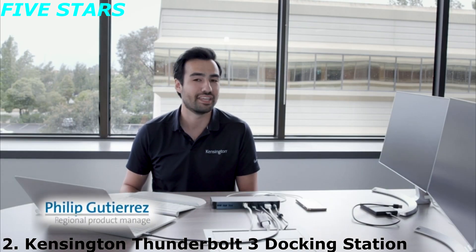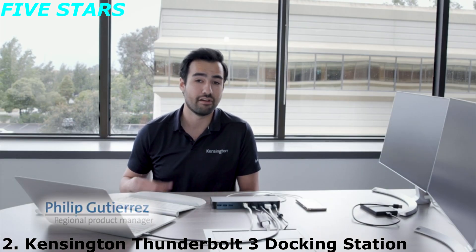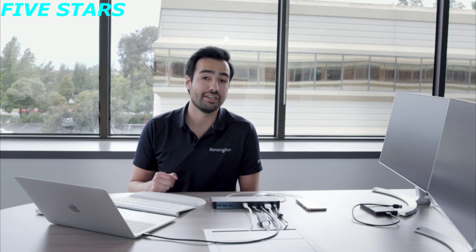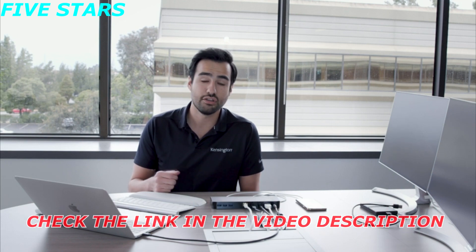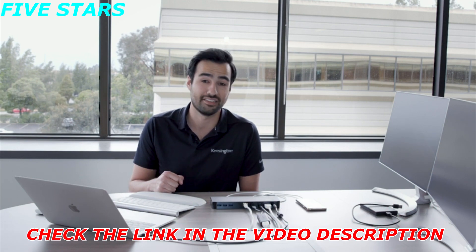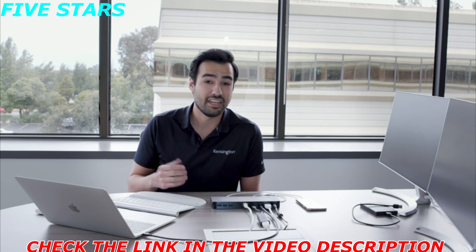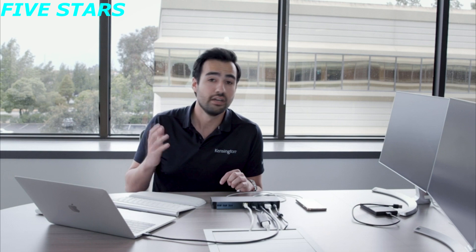My name is Philip Gutierrez and I'm with Kensington. I'm really excited today to talk to you about our very new SD5300T Thunderbolt 3 docking station with SD card reader. So you're probably wondering, what does Thunderbolt 3 even mean? The really cool thing about this technology is it's allowing you to do speeds up to 40 gigabits per second — that's downloading a 4K video in up to 30 seconds. This docking station is compatible with all Thunderbolt 3 host laptops, just like this MacBook Pro here.